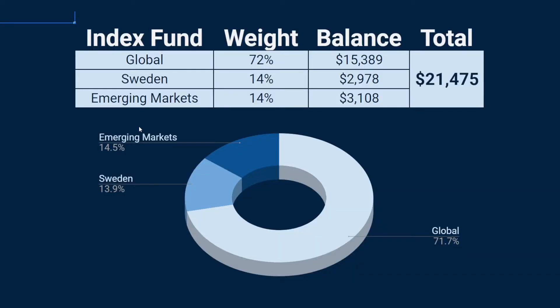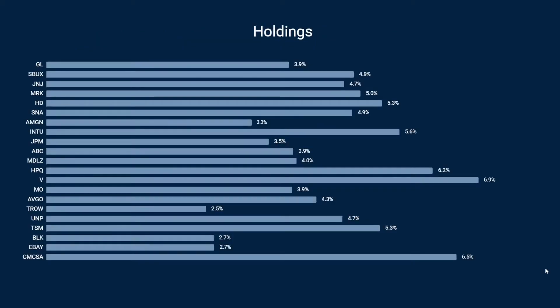Over to my index funds: I have about 70 percent in global index funds and then 15 percent in Swedish index funds, which is my home country. To complement the global funds I also have some emerging markets like South America, Africa, and China, which are not in the global fund. The total is similar to my dividend growth stocks — about $20,000, actually a bit more — and the funds are keeping up a bit better.